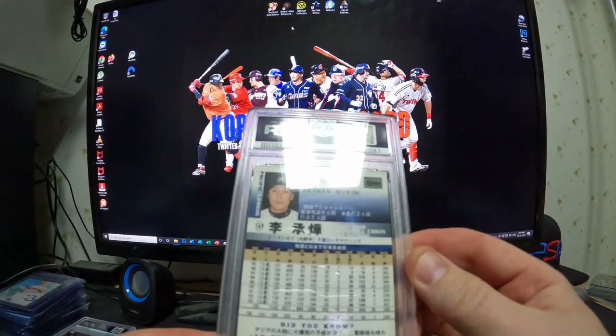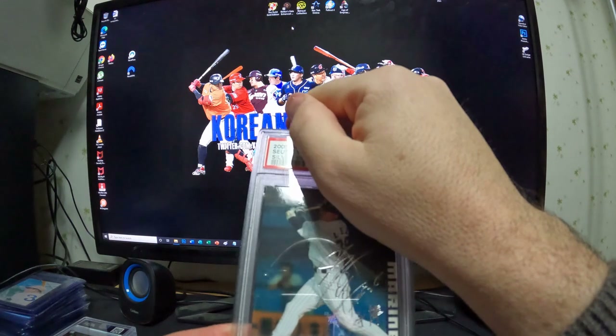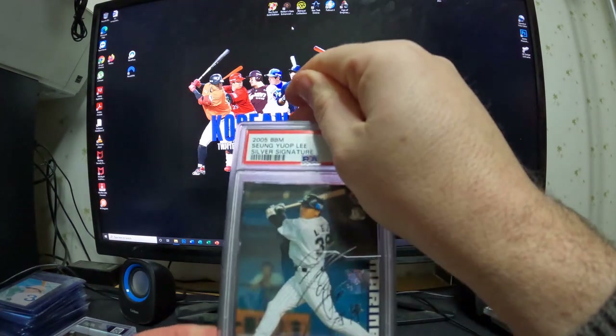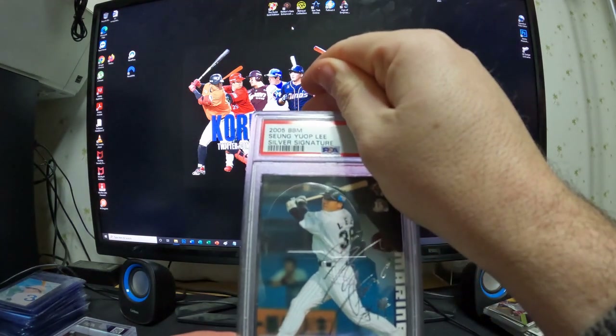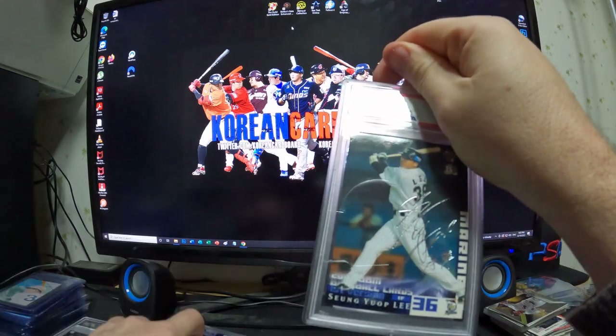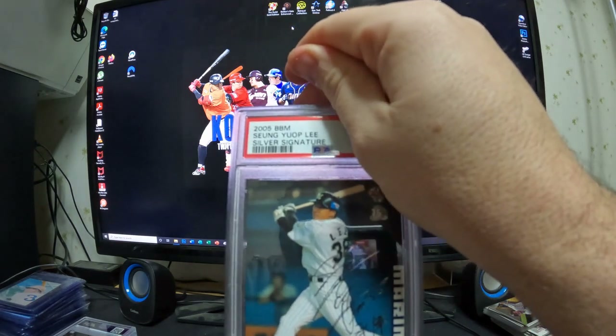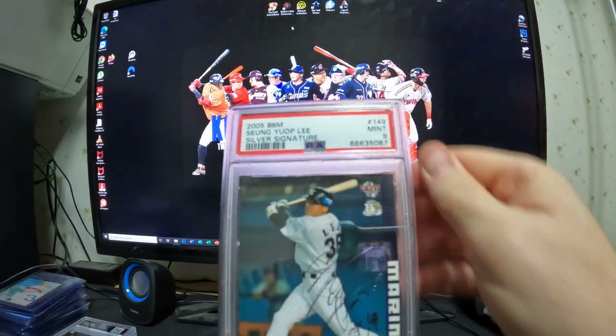This is the same style as before but a different parallel. This is a 2005 BBM Silver Signature card. It grades mint 9.